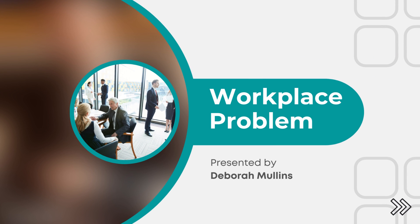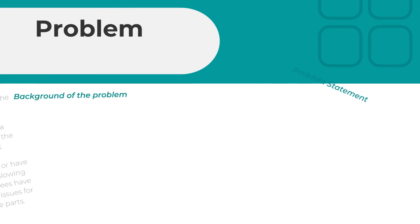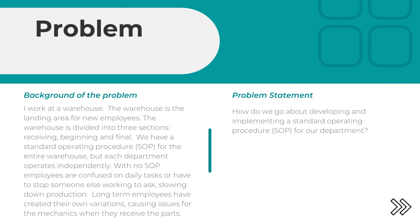Hi, this is Debra Mullins and welcome to my workplace problem. My problem is that I work at a warehouse and the warehouse is the landing area for new employees.